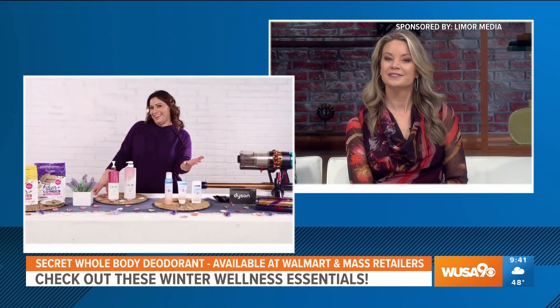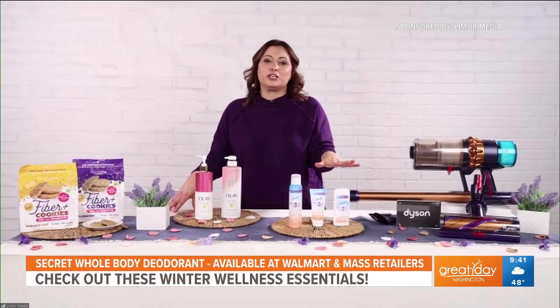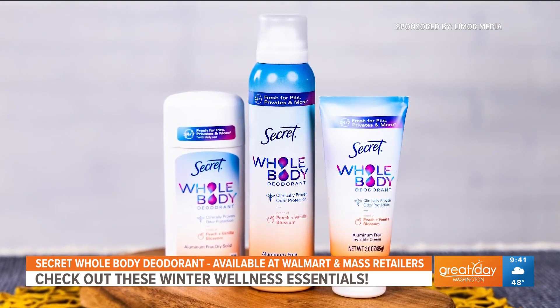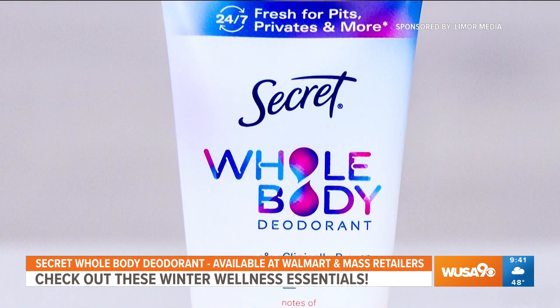What do you have to help us feel fresh all winter long? So over here, this is the new Secret Whole Body Deodorant collection. It actually comes in three forms: a spray, a stick, and a cream. All of which are aluminum-free, and they provide 72 hours of clinically proven odor protection from your pits to your privates.